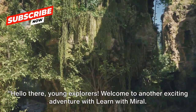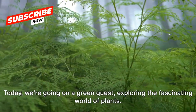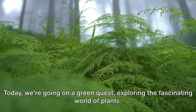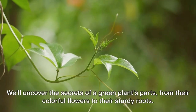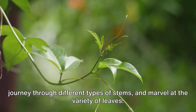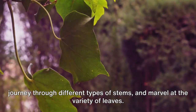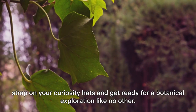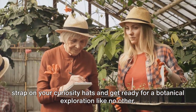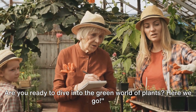Hello there, young explorers! Welcome to another exciting adventure with Learn with Morale! Today we're going on a green quest, exploring the fascinating world of plants. We'll uncover the secrets of a green plant's parts, from their colorful flowers to their sturdy roots. Journey through different types of stems and marvel at the variety of leaves. Strap on your curiosity hats and get ready for a botanical exploration like no other. Are you ready to dive into the green world of plants? Here we go!